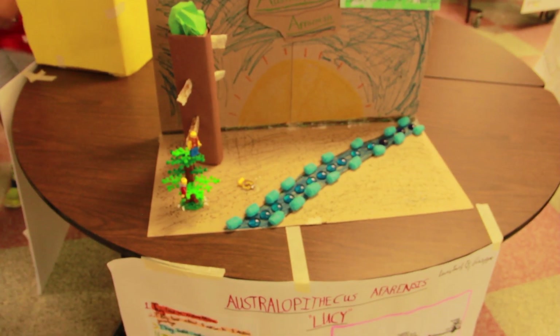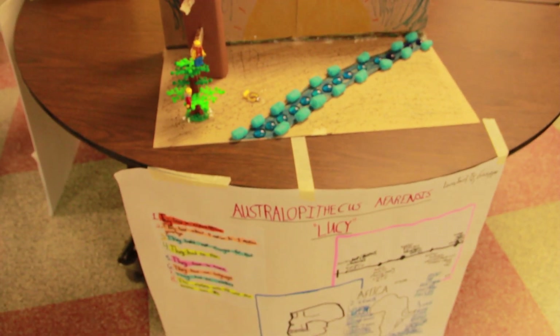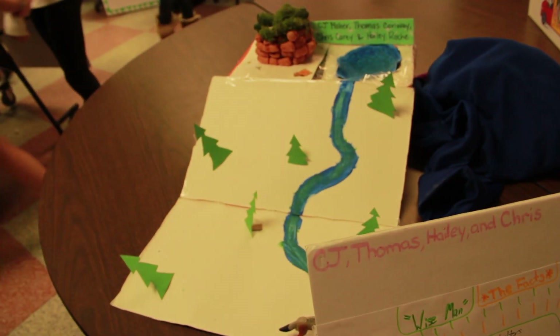The fall showcase first started off as early man projects, which happen every year. It looks at the five stages of early humans, from Lucy Australopithecus all the way to us — Homo sapiens sapiens. The kids made their habitats, posters, and models.